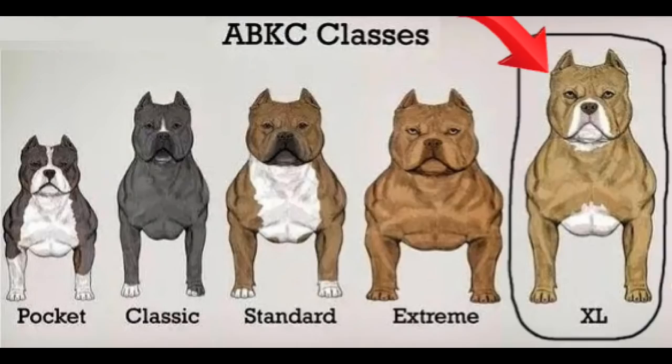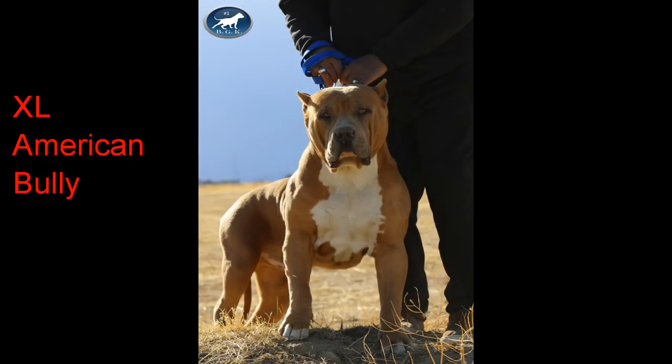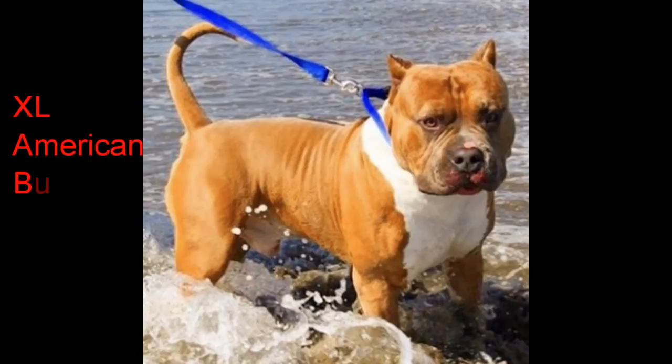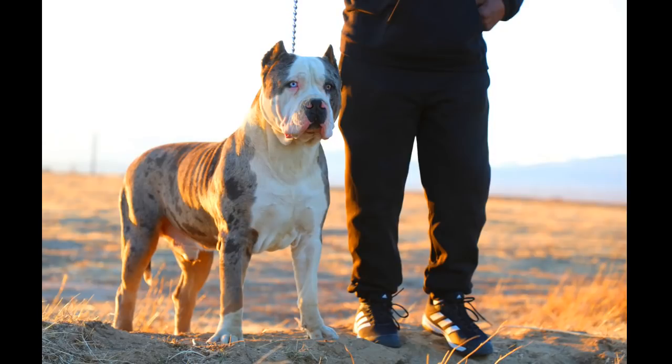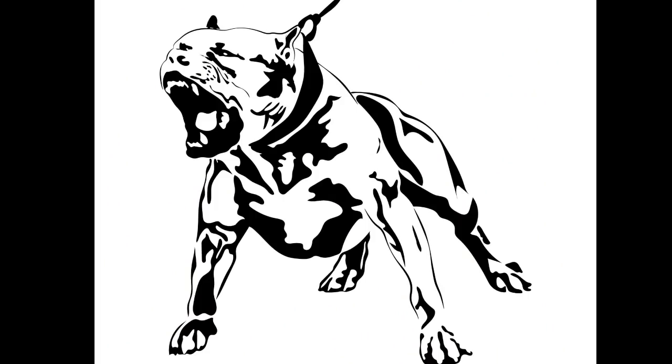The largest recognized class of American Bullies is the XL American Bully. The XL American Bully type is determined by its adult height — males ranging between 21 to 23 inches at the withers, and females ranging between 19 to 22 inches at the withers. The XL American Bully has a large, bulky, muscular body, heavy bone structure, and a huge blocky head. If you see a ginormous dog at the park with a big head that looks just like a pit bull, most likely you're looking at an XL American Bully.